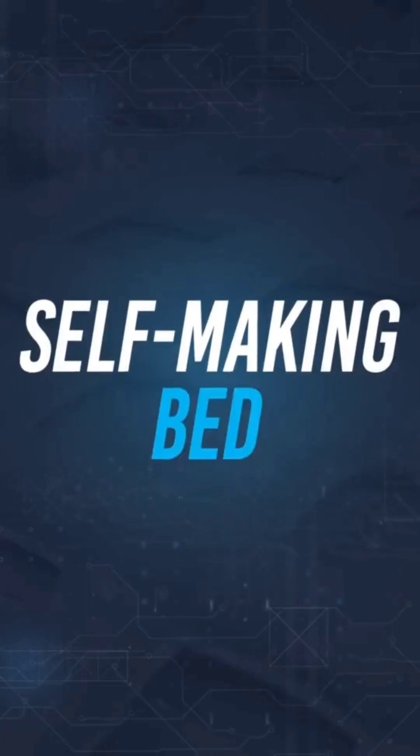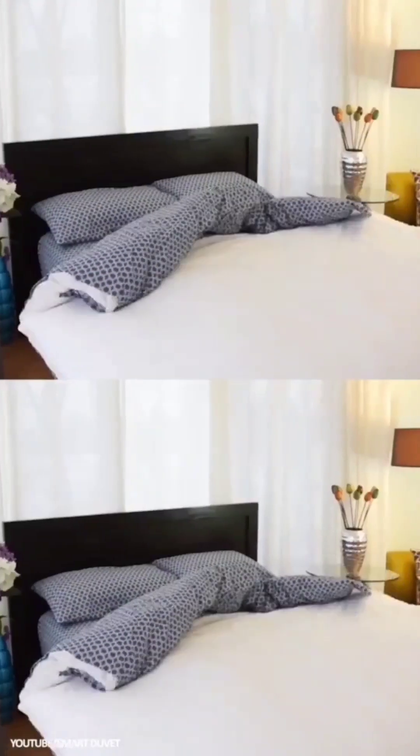Self-Making Bed: Both a lazy tidy-up device and a useful aid for the disabled, the Self-Making Smart Duvet uses an air pump to remake itself at the push of a button.